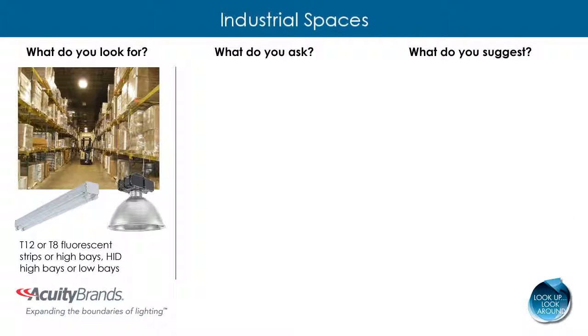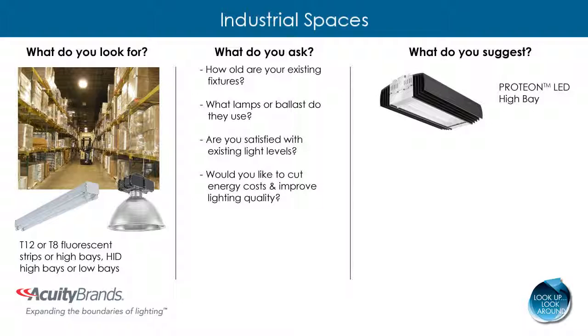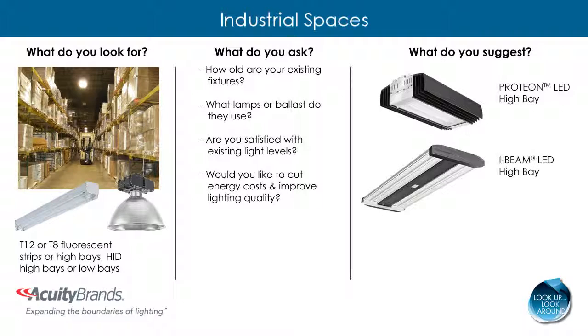For example, in a warehousing or manufacturing space, LED can help improve the quality of lighting while cutting energy and maintenance costs. For a specification grade fixture, suggest the Proteon LED high bay, which boasts a predicted life of 100,000 hours. For a more budget friendly LED fixture, suggest the I-beam LED high bay, which is a direct one-for-one replacement of HID and provides a payback in as little as two years.